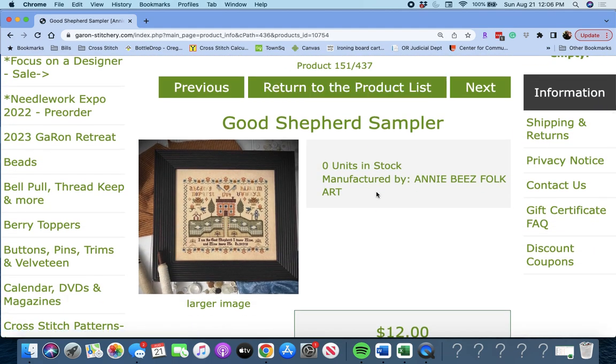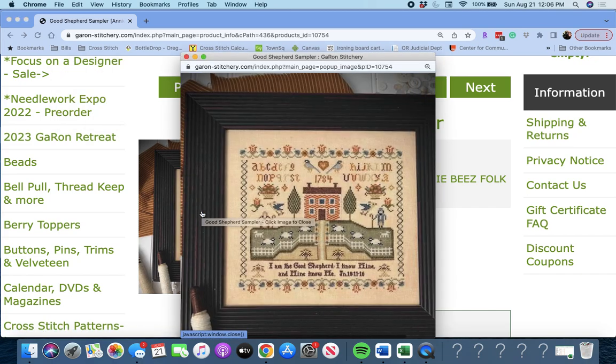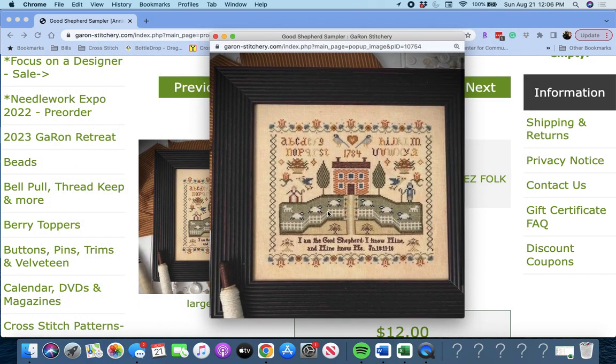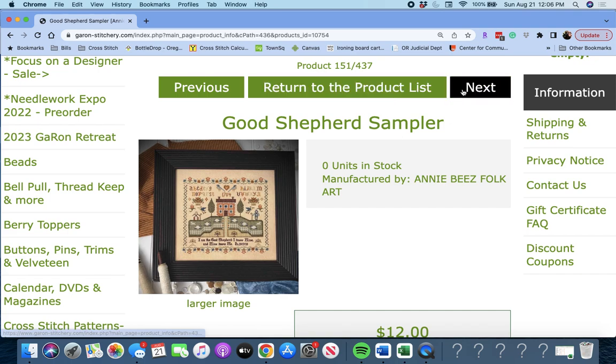Next up is 'Good Shepherd Sampler' by Annie B's Folk Art. It says: 'I am the good shepherd. I know mine and mine know me.' With the house and the hill. Good Shepherd Sampler by Annie B's Folk Art — very cute.